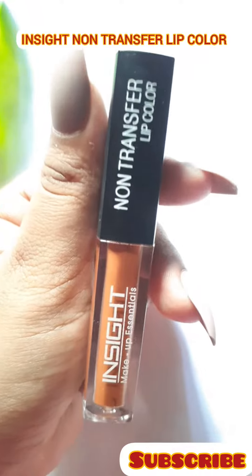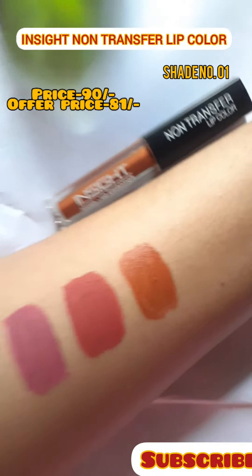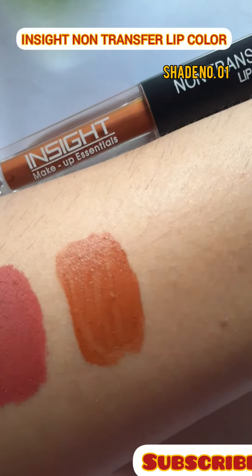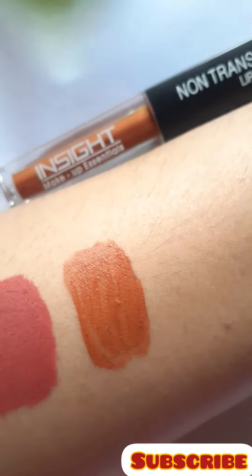And my third shade is from Inside Liquid Matte Lipstick, shade number 01. It is a beautiful caramel shade — a very unique shade. It's suitable for every Indian skin tone, especially for dusty beauties.